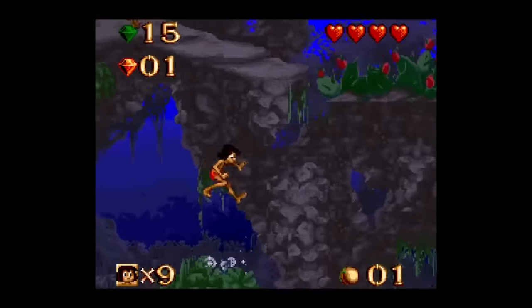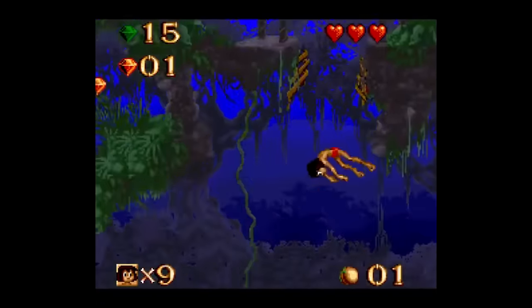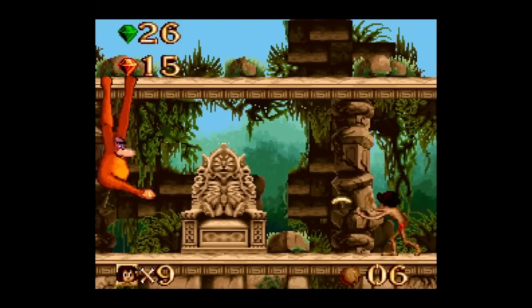You think with all this food, Mowgli should just stop and open up a bodega somewhere? You can roll coconuts like bowling balls and toss mangoes and papayas like grenades.